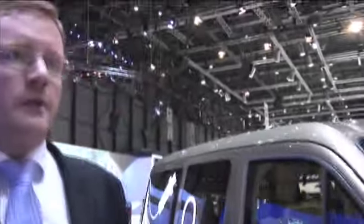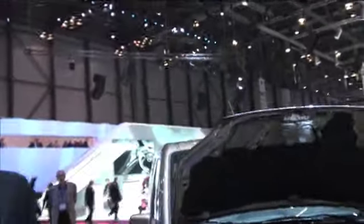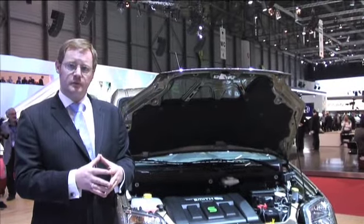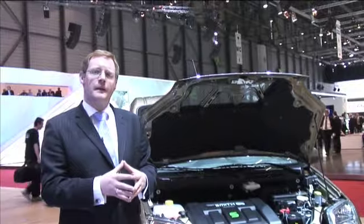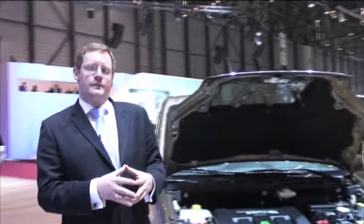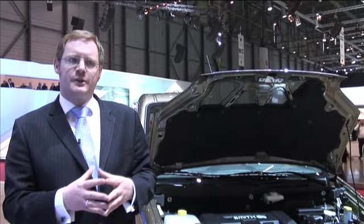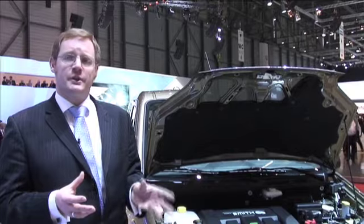We have a diagnostic, so we can plug in a laptop if there's any issues with the vehicle and read very quickly what problems there are and solve them. Battery disposal — is that going to be something that is problematic? We don't see it being problematic from an environmental perspective, because most of the lithium within the batteries can be reused in future batteries.